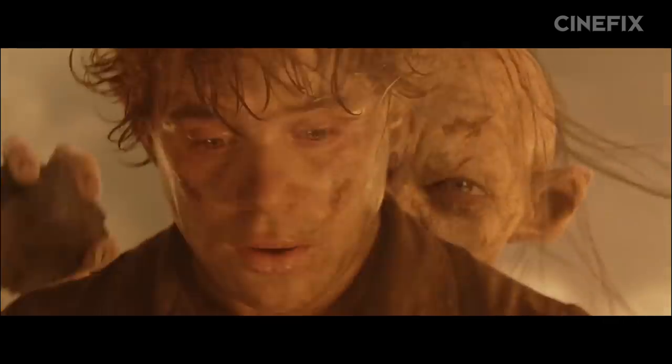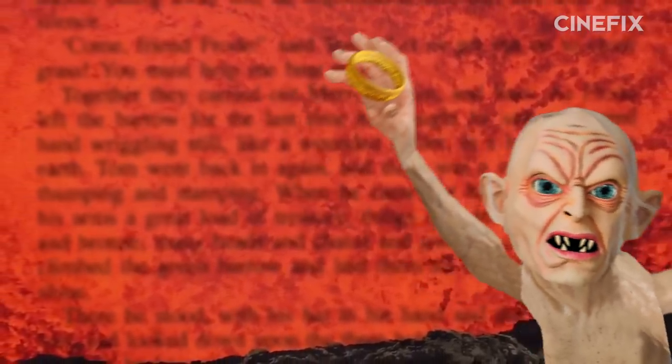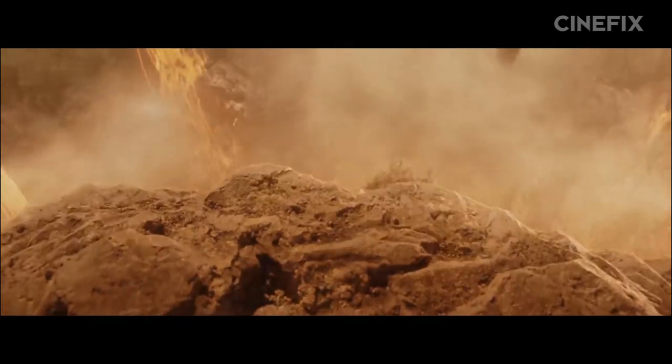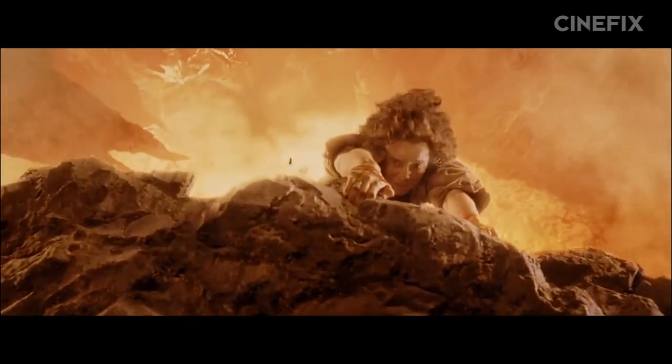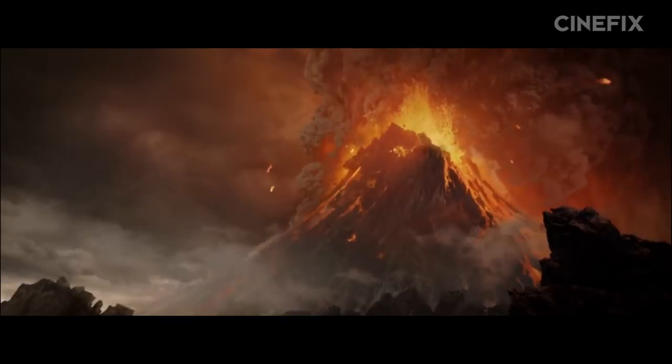When Gollum catches up with them at the last minute, their fight is the same as well — Gollum fends off Sam, then bites the finger, ring and all, right off Frodo's hand. The only real difference is that Gollum just kind of falls into the volcano while he's dancing happily with his precious. The whole bit where Frodo takes them both over the edge, struggling for the ring, then dangles there for a suspenseful beat of tension, was created for the movie.